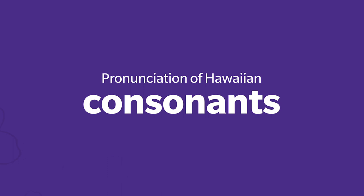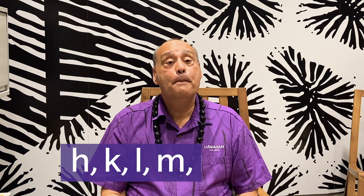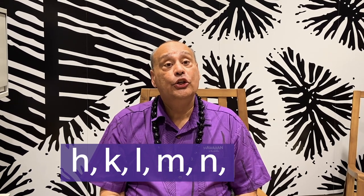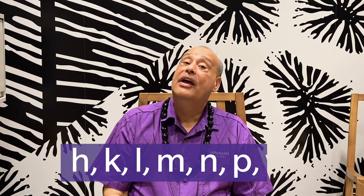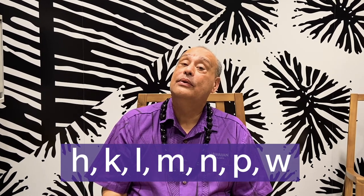Now I would like to go through our consonants. Yes, there are consonants in the Hawaiian language. They are H, HE, K, KE, L, LA, M, MU, N, NU, P, and W.